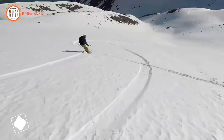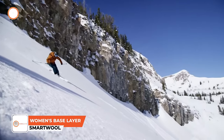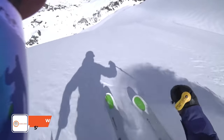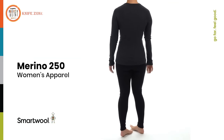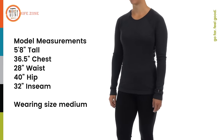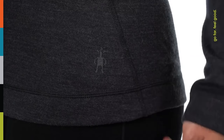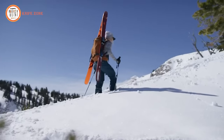Rising with the sun, chasing after powder turns, or enjoying a side country trip with your friends — no matter the weather, you want to be comfortable in the outdoors. Our women's 100% merino wool collection is the ultimate in cold weather adventure layering. Merino works to efficiently regulate temperature and quickly transport sweat away from the body to help keep you dry and comfortable in cold weather activities.